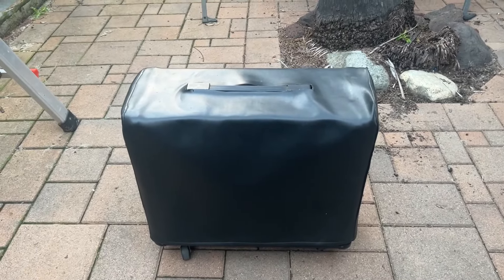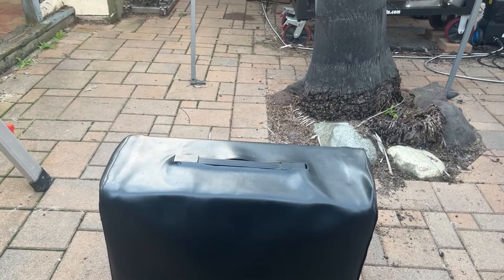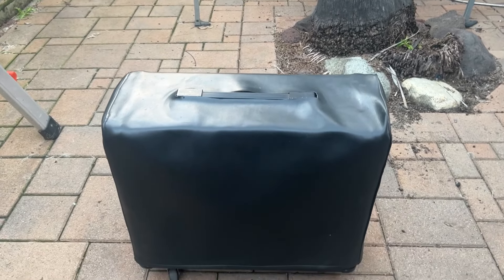Hello everyone, Mick Connors BBQ here. For sale today I have a 1983 Marshall JCM 800.